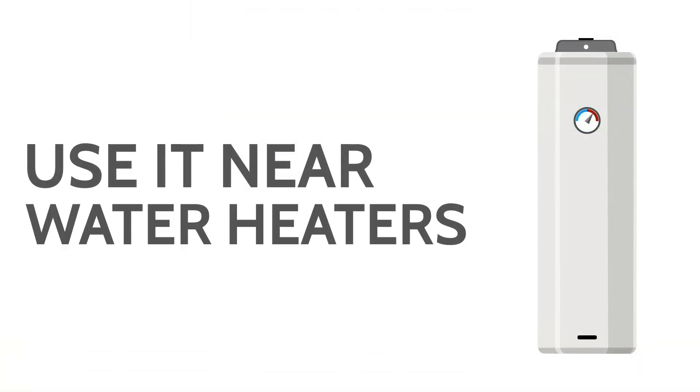Carbon monoxide detectors can be installed by your fireplace, your stove, washer and dryer, gas water heater, air conditioning — anything that's going to use natural gas and could potentially have a leak. You want to make sure there's a carbon monoxide sensor close by, so if that leak does happen, it's going to detect it early.